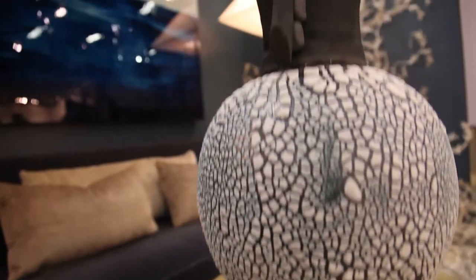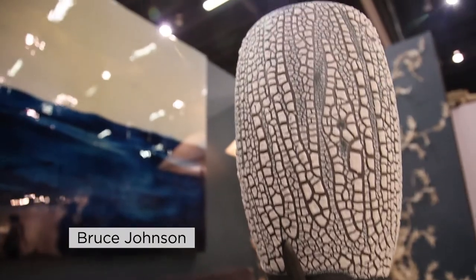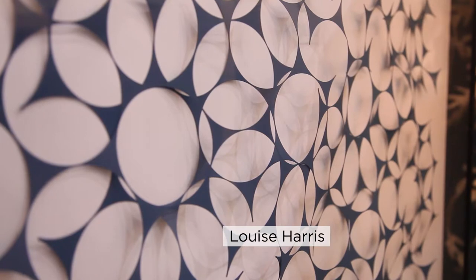We chose Bruce Johnson's piece because we really love the color of the blue and the white, and the scale is really important to us, so this being a taller piece just worked out perfectly.